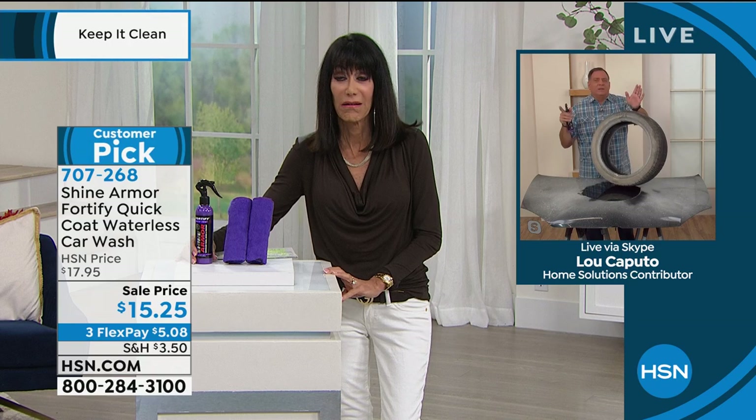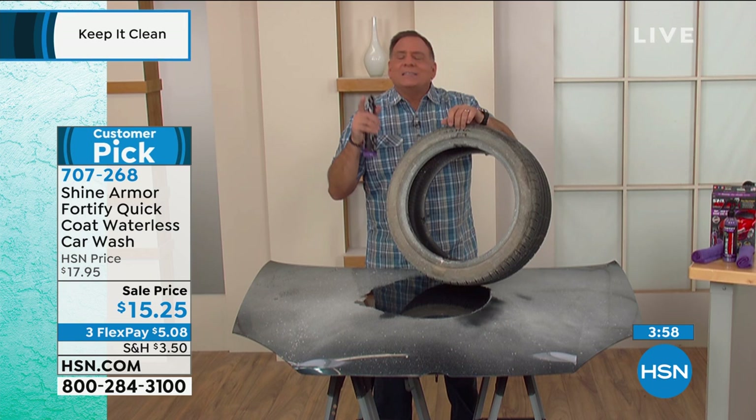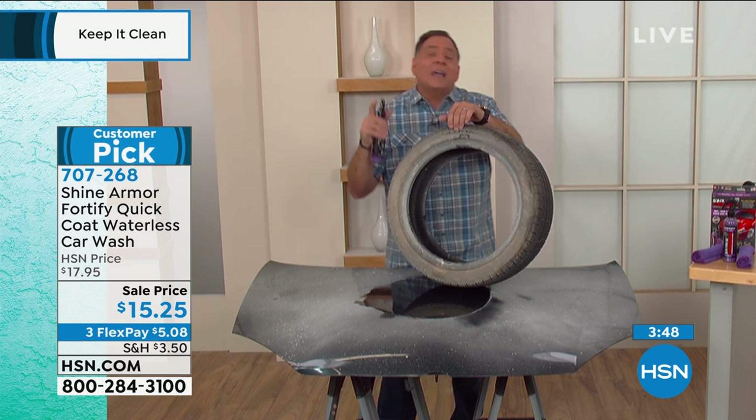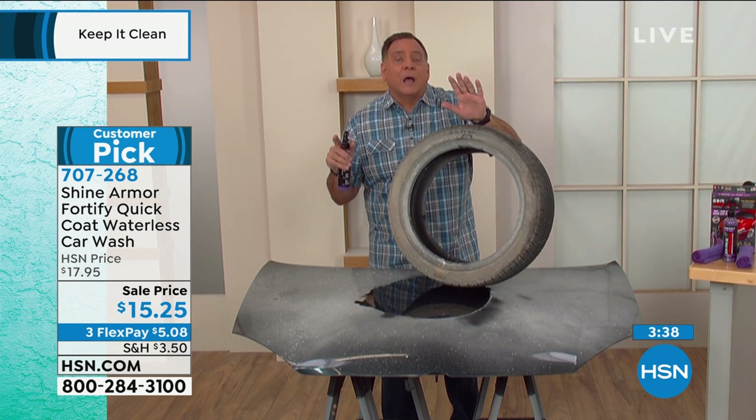My wife and I travel back and forth frequently, and on the highway in springtime the love bugs are like driving through a wall — it's unbelievable. Normally you have to scrape them off because they eat through the paint over time. After using Shine Armor on the surface of my truck, they just washed right off with a normal washing. When I say it lasts six to twelve months, it's going to protect the surface for that long, but the bugs and dirt will come off a lot easier.